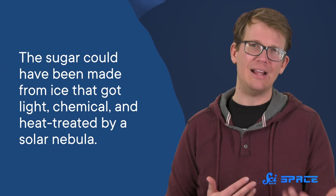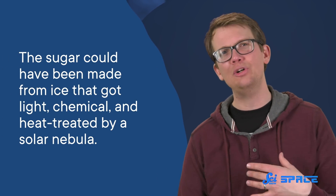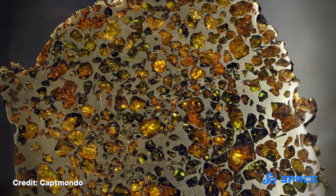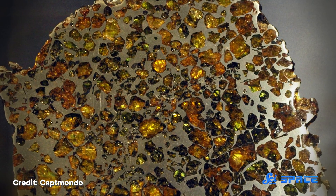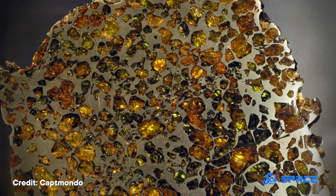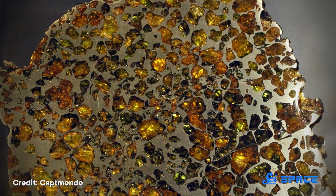So if the sugar was made before the meteorite, researchers only have ideas about how it would have been created. The sugar could have been made from ice that got light, chemical, and heat treatment by a solar nebula — but that method for making space sugar is controversial. Still, it's cool to think about. Because meteorites also have other compounds that are biologically important to us, like amino acids, phosphate, and nucleobases. So it makes some scientists think our sugars could have evolved from space sugars.